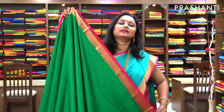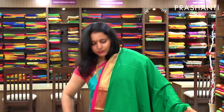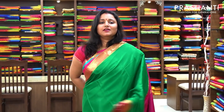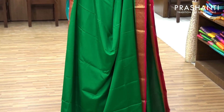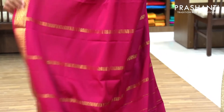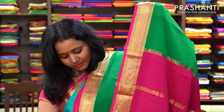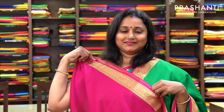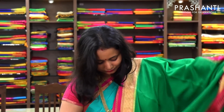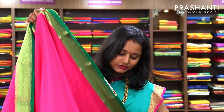The next one is a plain saree with a beautiful border — a very pretty green with pink combination, a traditional color combination. The entire body goes plain with beautiful borders in pink on both sides. And this is the pallu — a seer pallu. And this has got a contrast blouse in pink. This saree is priced at 5,590.